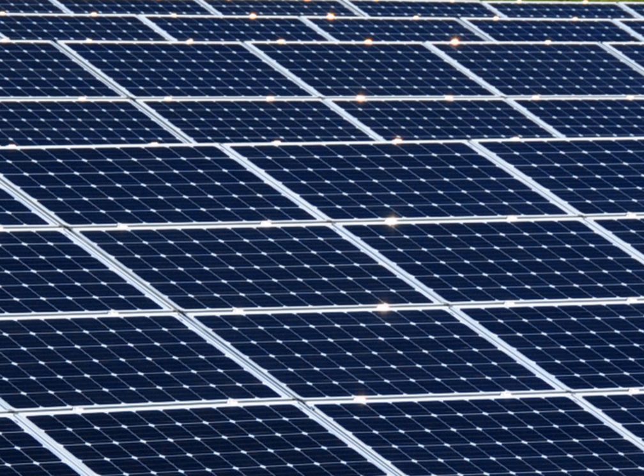In 2010, one of Alabama's largest solar arrays was the 25 kW system installed at the Coastal Response Center in Coden, Alabama.